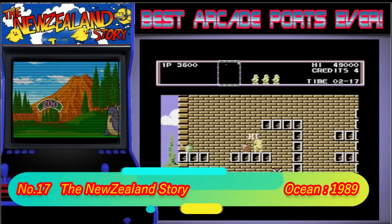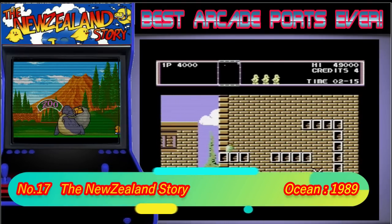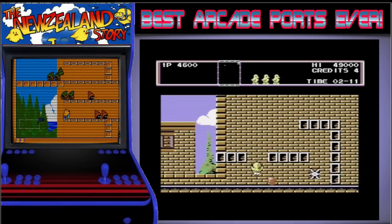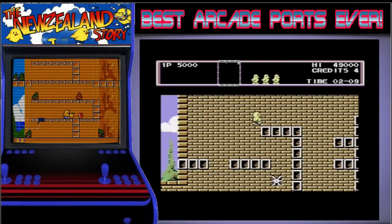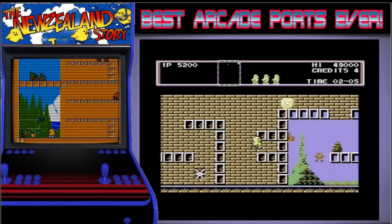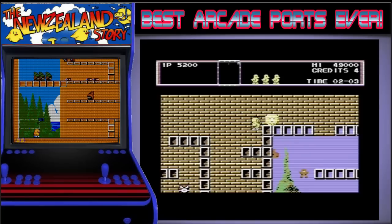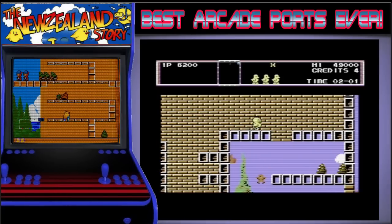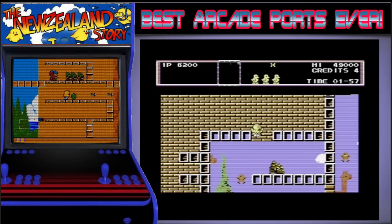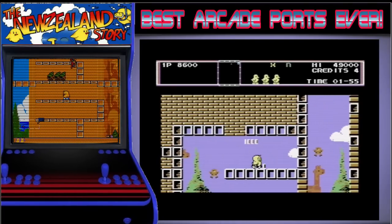In 17th place we have the New Zealand Story. I wasn't the biggest fan of the New Zealand Story in the arcades and although I had it on the C64 when I was a kid, I wasn't too much into that either. That doesn't mean that it's a bad game though, it's just a bit too nice for me. Personal preferences aside, this is a truly great arcade port that captures the feel of the arcade game perfectly, and let's face it, it looks and sounds great.